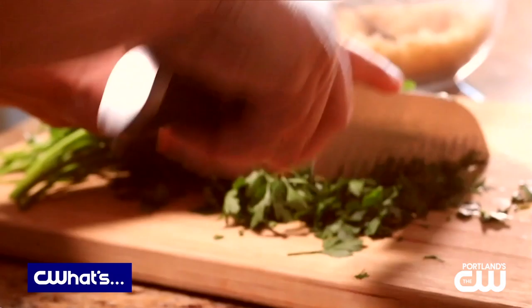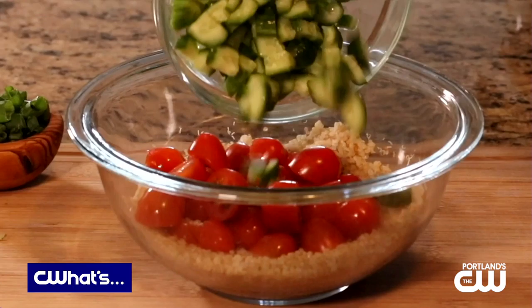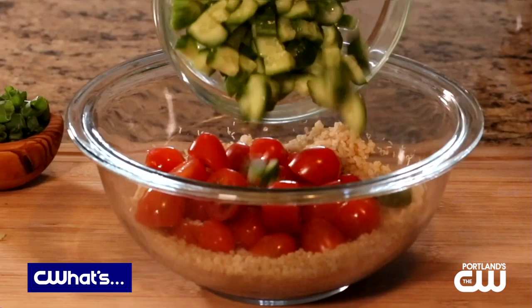Then I make my quinoa tabouli. You could use any other grain — like brown rice would be good, or bulgur wheat — and then chopped veggies like cucumbers, tomatoes, scallions, and fresh herbs. I put that in a container in the fridge, and then when it's lunchtime, I just put it all on a bed of greens. I've got my protein, my fiber, and all those good nutrients right there in a moment's notice.